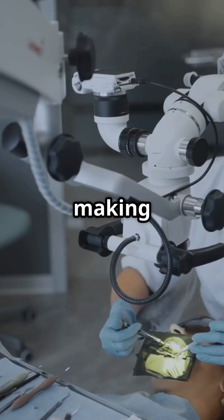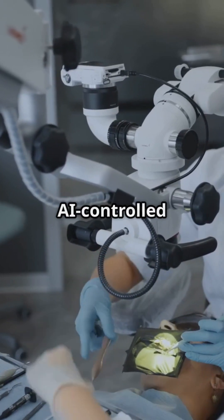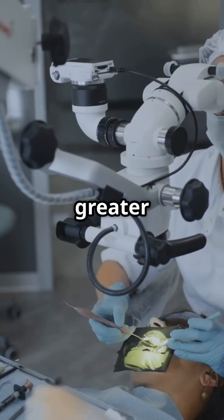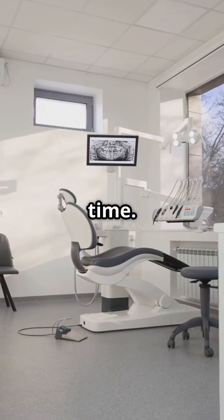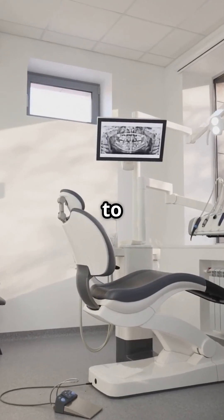AI is even making strides in robotic-assisted surgery. While it's still early, AI-controlled robotic arms could assist in complex procedures like implant placement, offering greater precision and reducing recovery time. The future of dentistry is smarter, faster, and more accurate, thanks to AI.